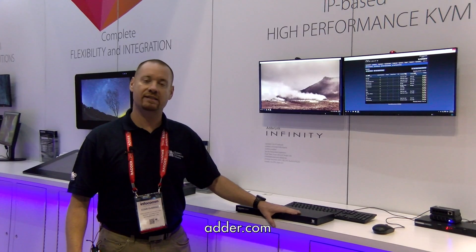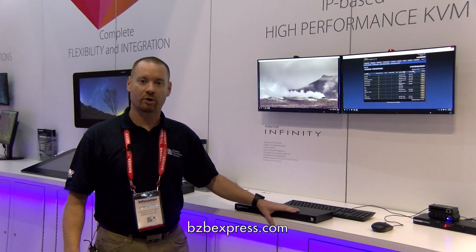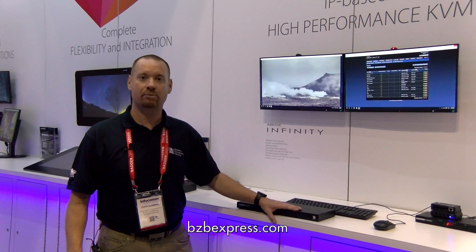For more information on the CCS Pro 8, visit adder.com. For purchasing information, go to bzbexpress.com.